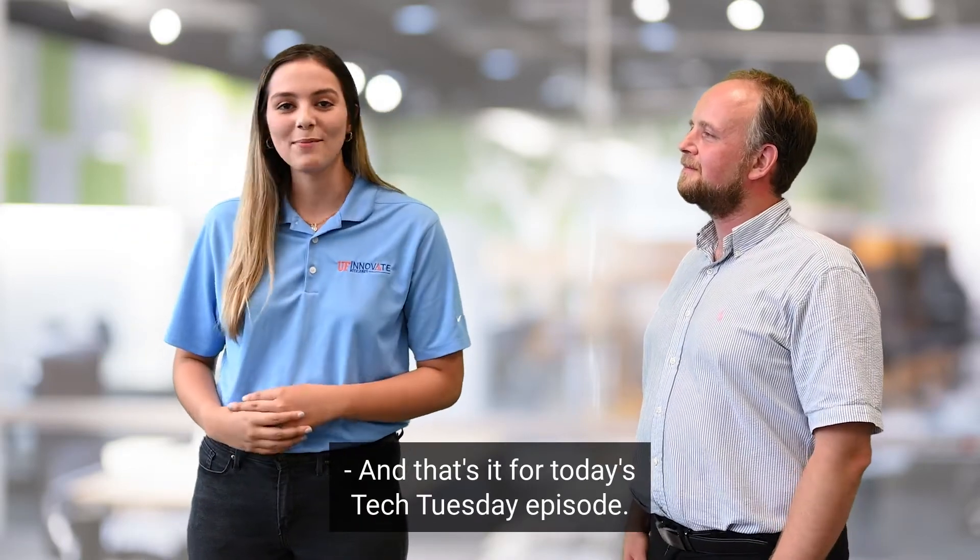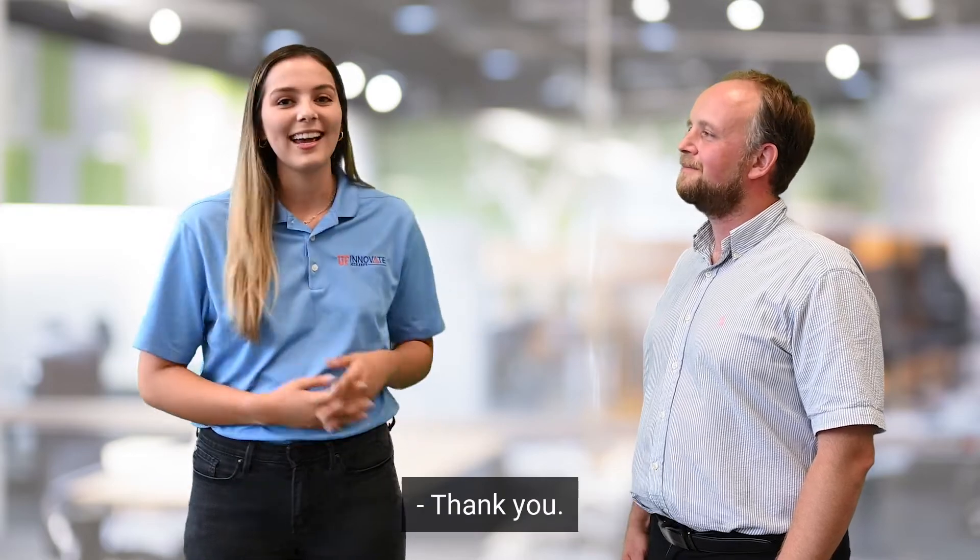And that's it for today's Tech Tuesday episode. I'm Melanie Marron. Peter, thank you so much for joining us. Thank you. We'll catch you next week.